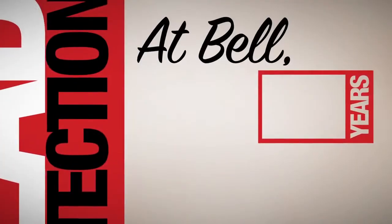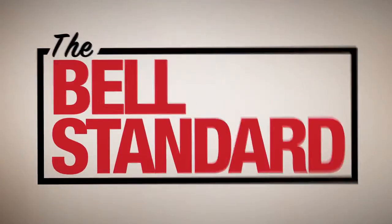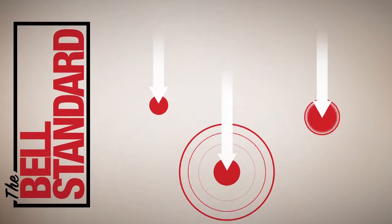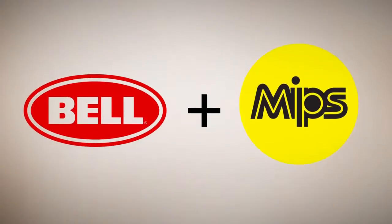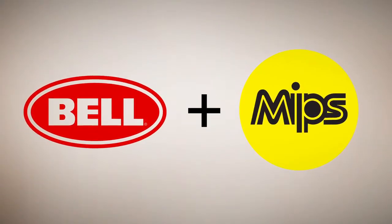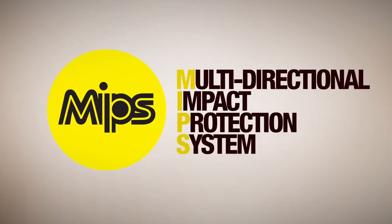At Bell, we've spent 60 years developing a rigorous testing approach we call the Bell Standard, in order to test across a wide range of crash scenarios. In our continued pursuit to address injury associated with cycling, we have created a unique partnership with the inventors of MIPS, the Multidirectional Impact Protection System.